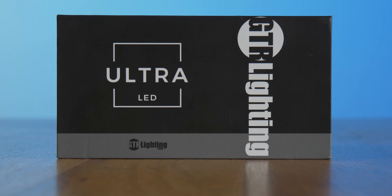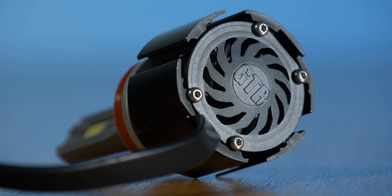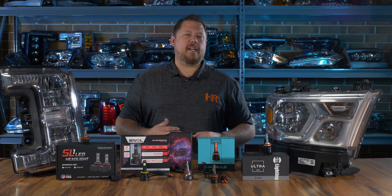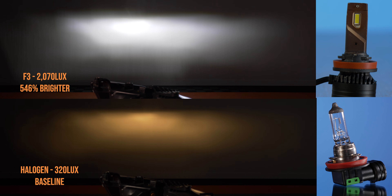The first place in the reflector test goes to the GTR Lighting Ultra 2, coming in at 709% brighter than the original halogen light bulb — that is insane. This little guy uses a state-of-the-art LED chipset, the best fan in the industry for cooling, and the wiring and driver are second to none. No surprise, the next brightest bulb was the F3 at 546% brighter. But we still have the same problem — this bulb is completely out of balance and the heatsink can't handle the heat it produces. It's a recipe for disaster.